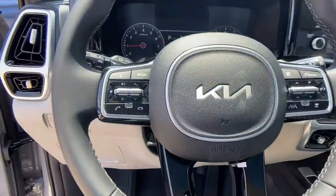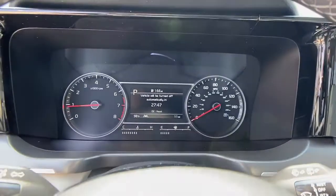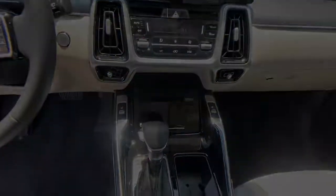Get the best blend of comfort and capability in this passenger-focused Sorento. See for yourself when you take it out for a test drive. Our professional staff looks forward to giving you a great experience.